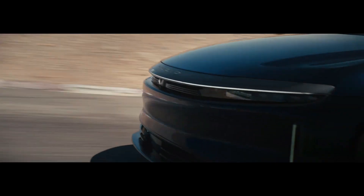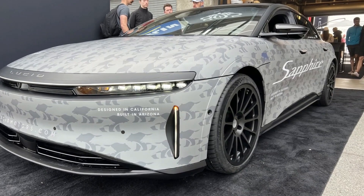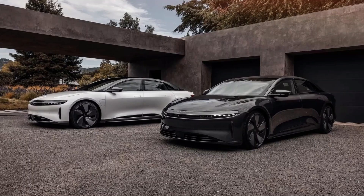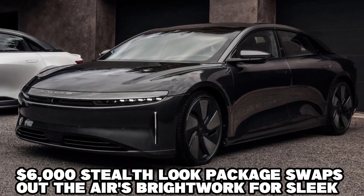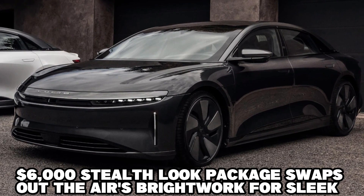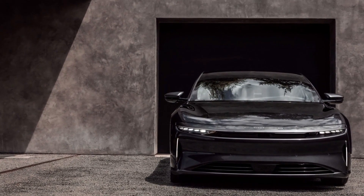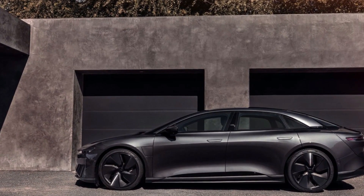Today, we'll take a closer look at what makes the Sapphire so unique. As we gear up for the 2023 Lucid Air, some exciting additions to the options sheet are added. For those looking for a more understated look, the $6,000 styled look package swaps out the bright trim for sleek dark-gray alternatives and replaces the car's high-polished wheels with black ones. This blacked-out look is available on all but the base pure trim.